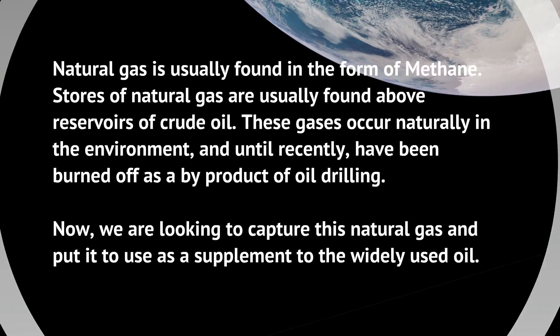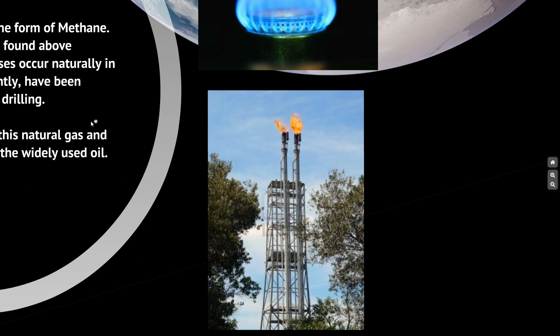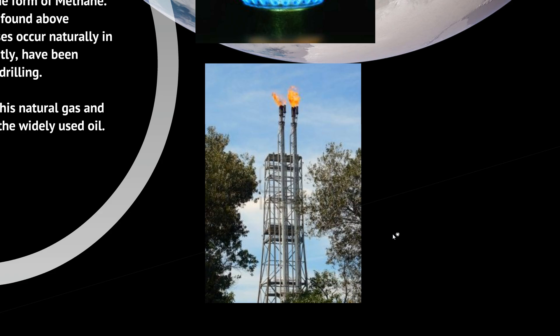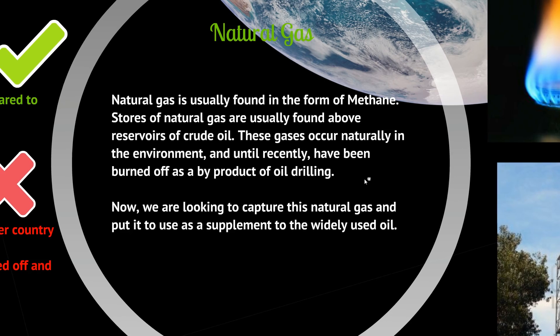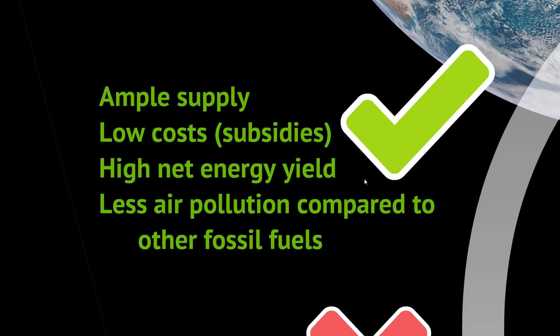Next: natural gas. Natural gas is usually found in the form of methane. Stores of it are found above reservoirs of crude oil, and these gases occur naturally in the environment. Until recently, they were just burned off as a byproduct of oil drilling. If you've seen oil rigs with long pipes burning fire at the top, that's actually natural gas burning off — sometimes it's not worth capturing because it costs so little. Benefits include ample supply, low cost thanks to government subsidies, high net energy yield, and less pollution compared to other fossil fuels.